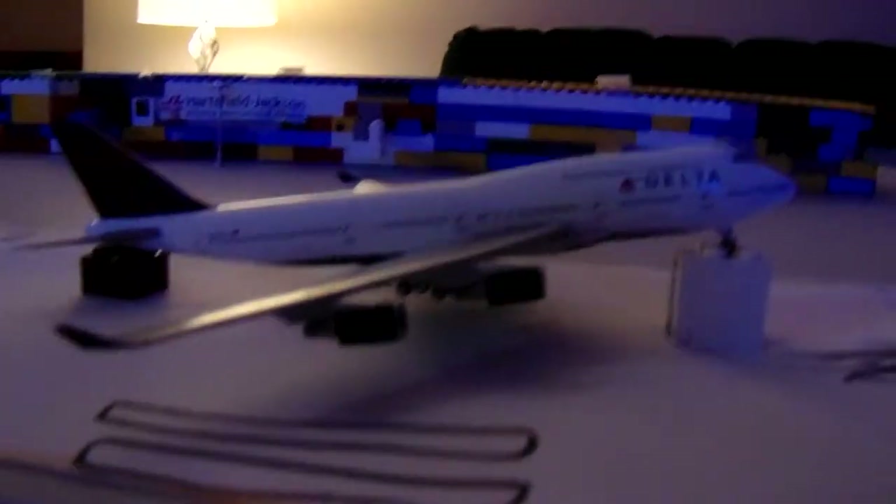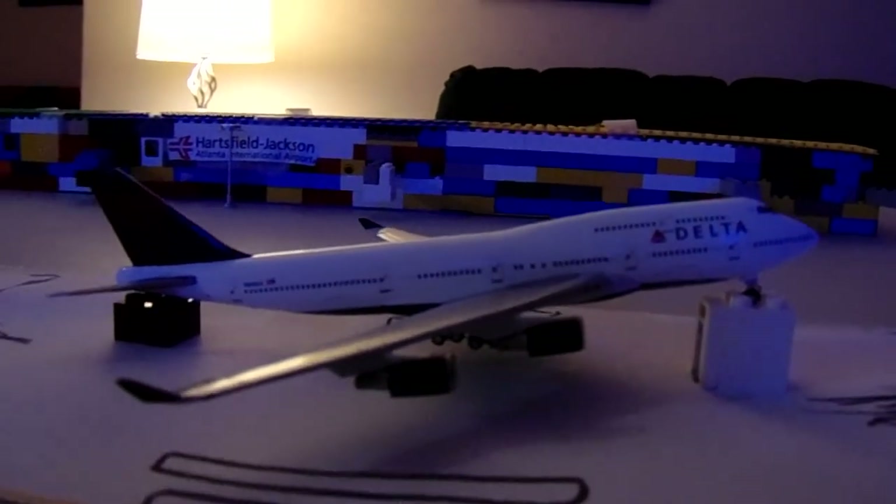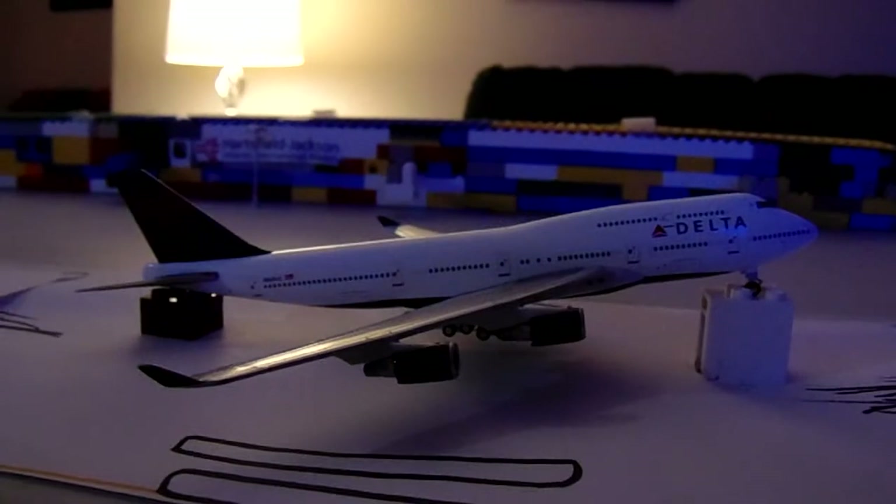Hey guys, it's Gemini Jets ATO, and today we are doing an airport update on Atlanta Hartsfield-Jackson Atlanta International Airport. Yeah, let's get started.